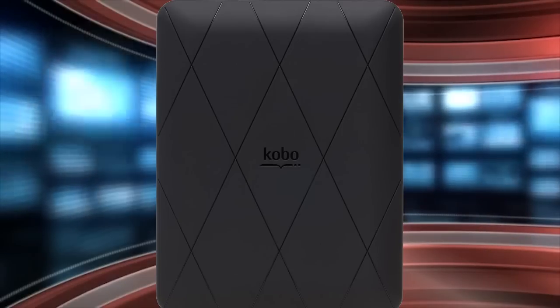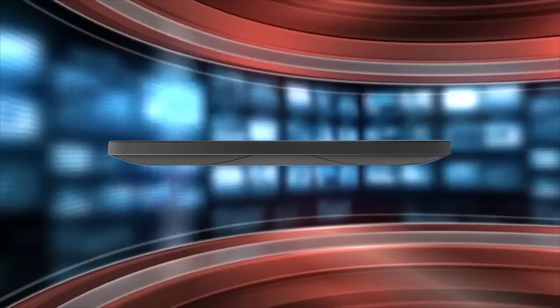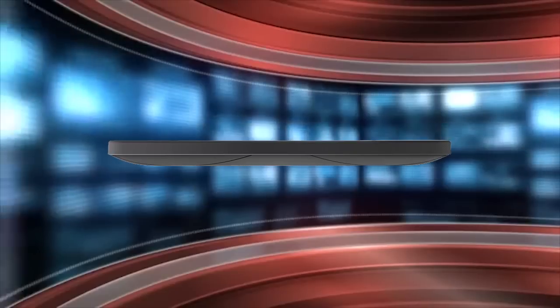It has an 800 megahertz processor and two gigs of internal storage. However, there is no SD card, but there is wireless internet access so you can buy books from Kobo while on the go or in the comfort of your own home.